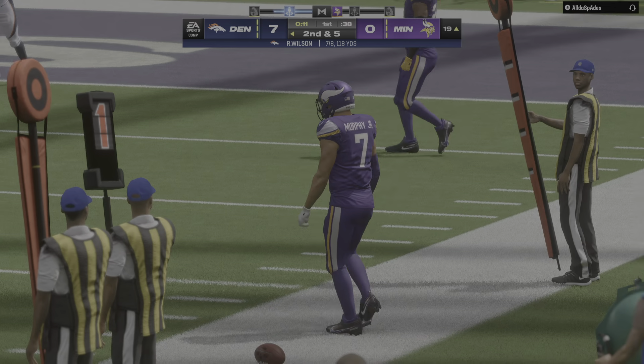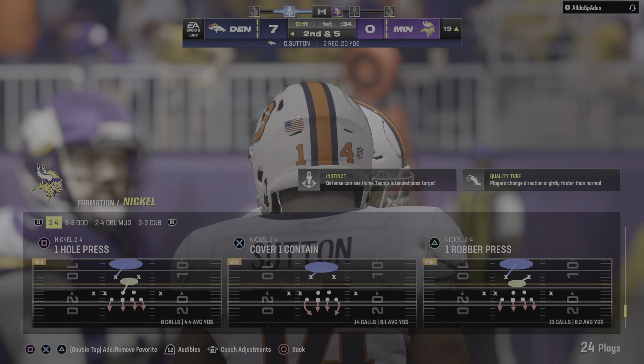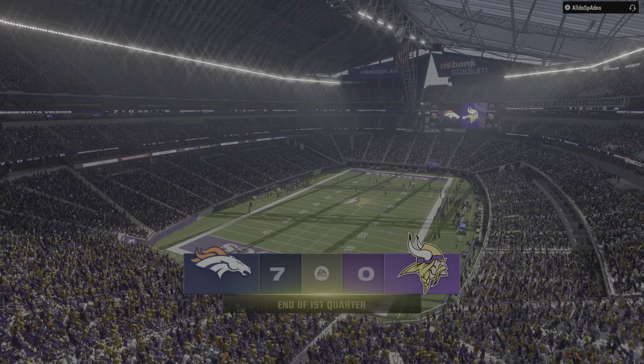Wilson's throw taken in by Sutton, and he'll go out of bounds in the red zone just inside the 20 — a gain of five, it's second down. After one quarter, seven nothing.